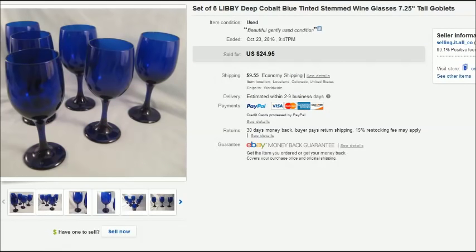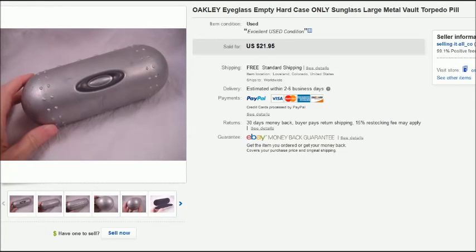This is a set of Libby wine glasses, also from a storage unit — I believe the same one as the patches. There were tons of plastic bins full of different colors of glassware. We sold a lot of it on Craigslist because we didn't want to deal with shipping, but this was one set I decided to list on eBay, and it sold for $25 plus shipping.